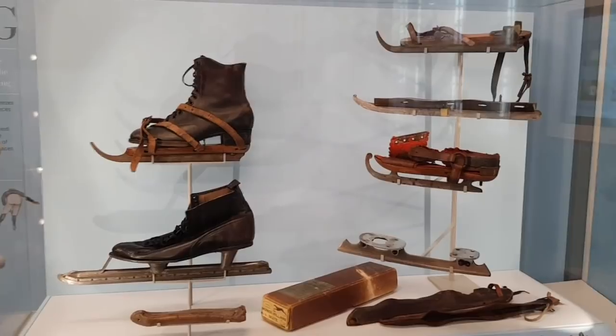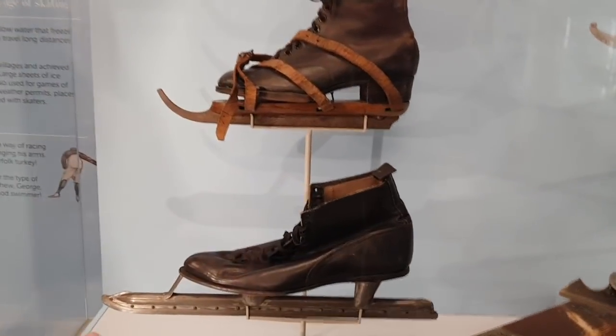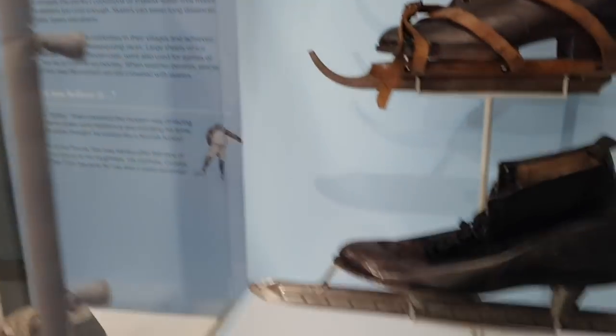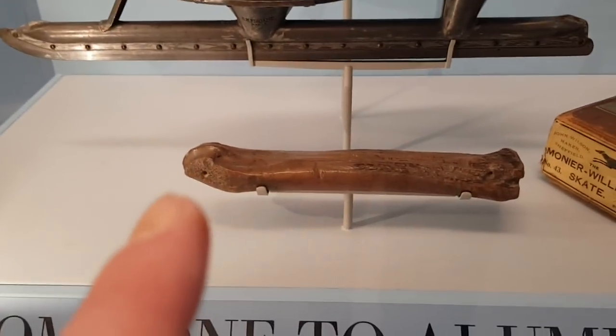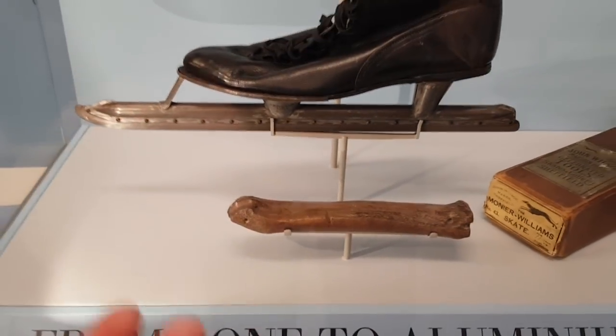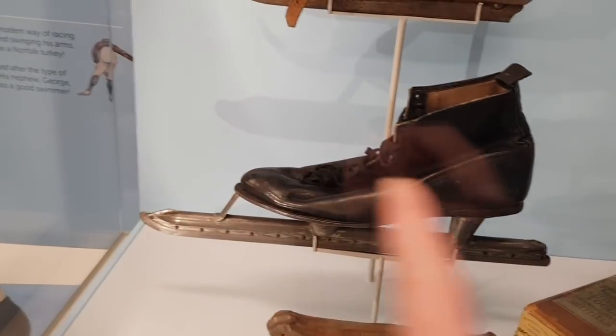Do you know anything about the history of skates? No. Well, here's some skates — various ages. Did you know the blades used to be made out of bone? I did know that actually. How did you know that? I just know some things. But they weren't attached as skates — they had normal shoes and they attached them to the bottom of the normal shoes. It is interesting, isn't it?